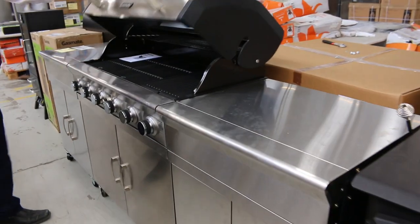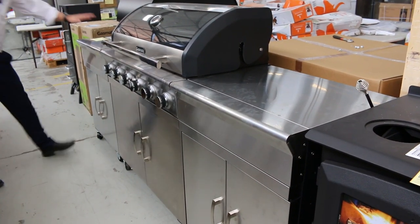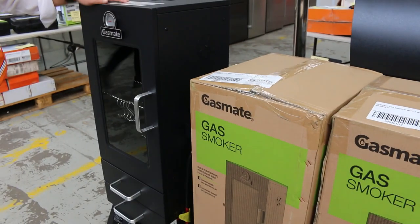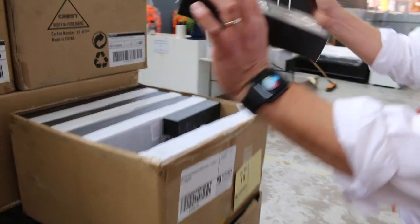We've got a beautiful big outdoor kitchen there out of GasMate with the cupboards and the beautiful stainless cabinets, and a stainless cutting area. There's also a couple of smokers — that's a gas smoker, and I think there might be some electric smokers over on the other side. Plenty of unreserved bits and pieces.